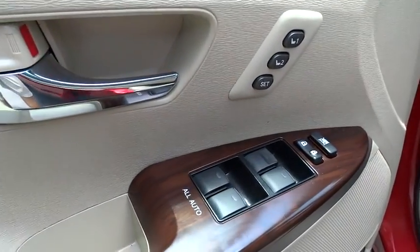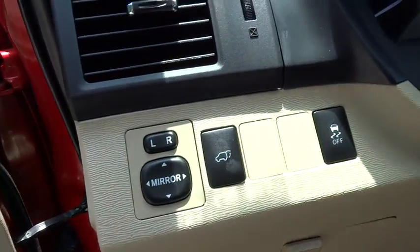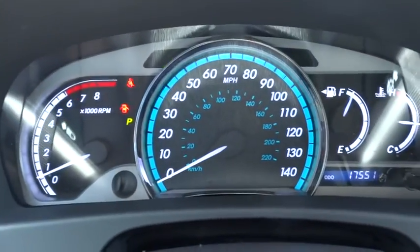Power steering, adjustable steering wheel, auto-dimming rear-view mirror, cruise control, four-wheel disc brakes, aluminum wheels, keyless start, front-wheel drive, universal garage door opener.